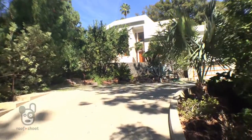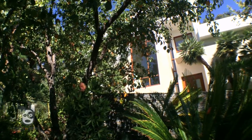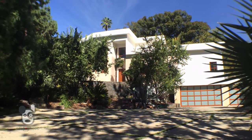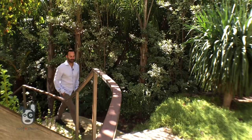A long private driveway leads you to this stunning residence, which is surrounded by greenery and tucked away in a beautiful setting, something that's so rare in city life. There's so much more to see in this luxurious estate — let's go inside and take a look.